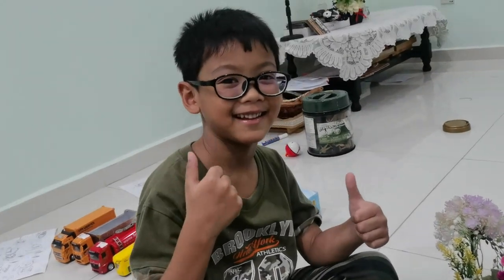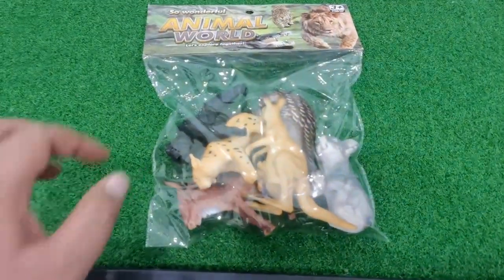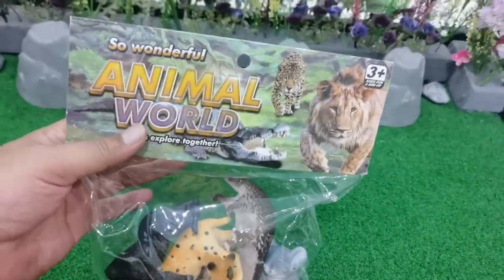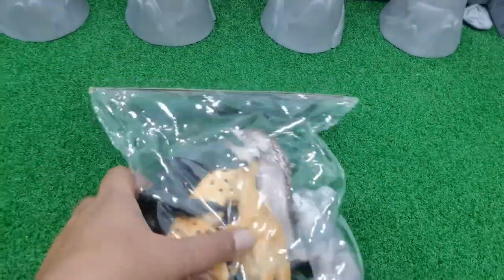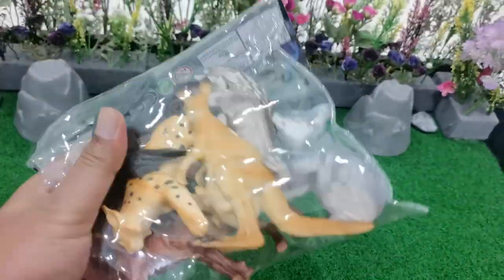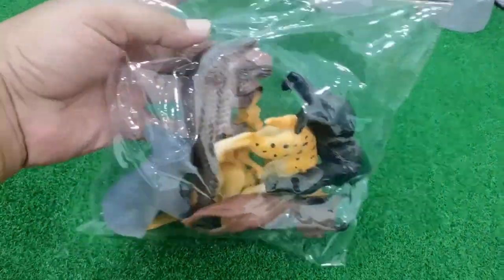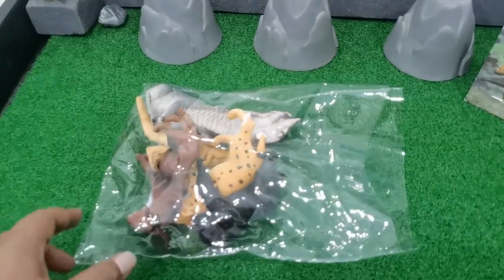Hello guys, meet you again with your friend Shikendon Eren. Today we will be unboxing new toys! We have new toys - a wonderful animal world. Let's explore together! Wow, what animal is in here? Okay, let's open!